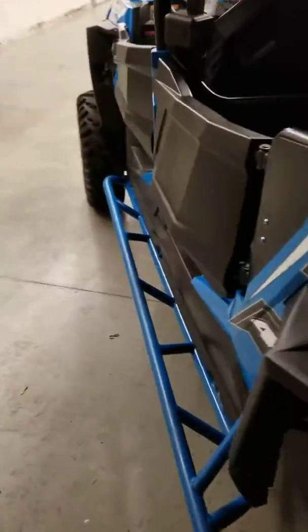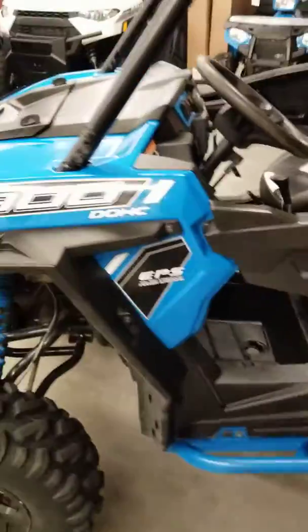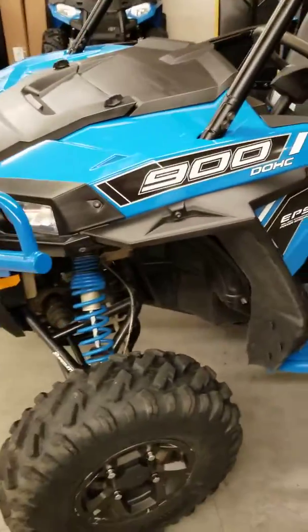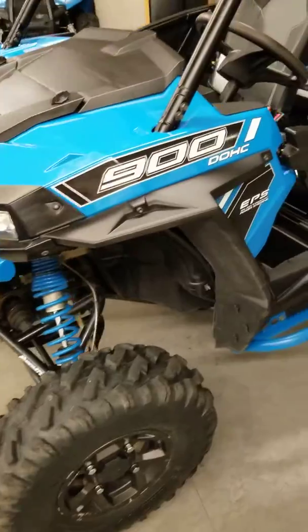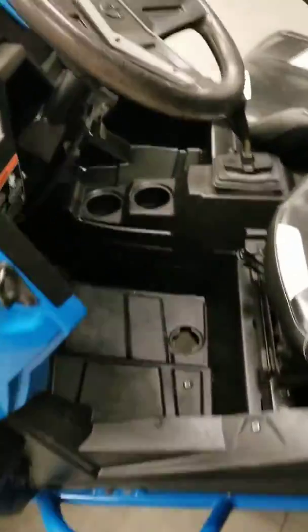Outside looks good. Normally the RZRs come in two ways — they either come in totally beat to snot, or they come in in pretty good shape. It never seems like they're in between on the RZRs. This one's in pretty good shape. It's got the power steering on it.